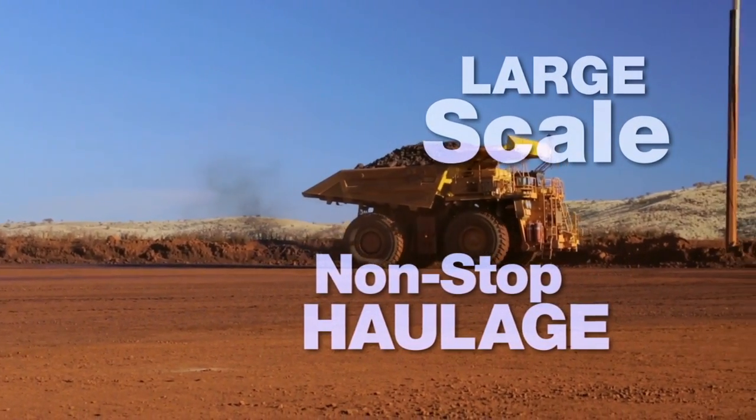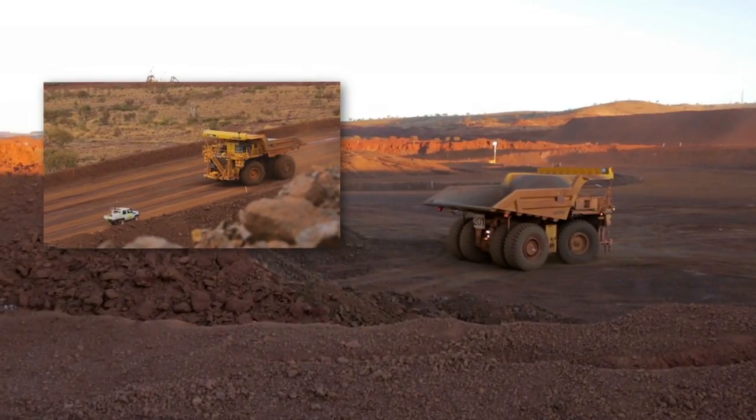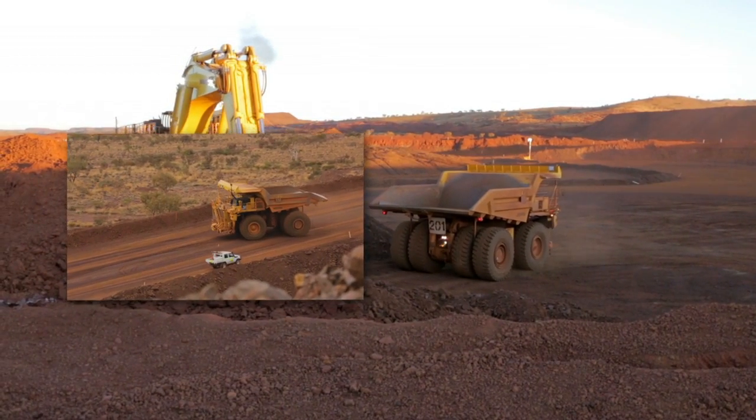non-stop haulage system helps traditional, manually operated equipment and light-duty vehicles to operate safely and efficiently alongside a fleet of Komatsu autonomous haul trucks.